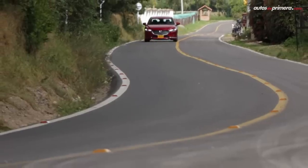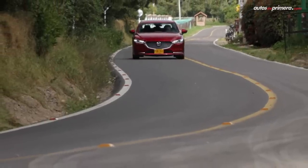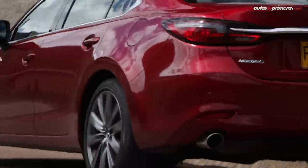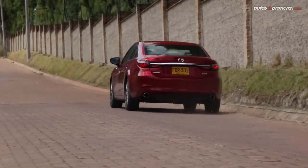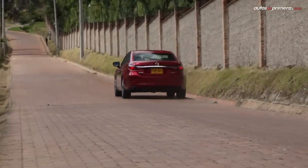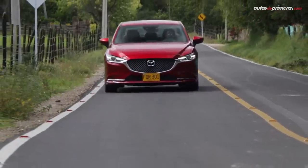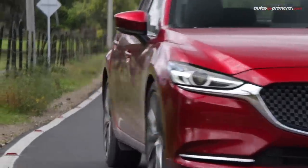Quizá su precio es algo elevado en relación al Ford Fusion y el Nissan Altima, y le faltan algunos detalles de tecnología y los frenos podrían ser mejores. Pero en conjunto, el Mazda 6 Grand Touring Signature es una de las mejores propuestas de su categoría, por sus excelentes acabados, su conjunto mecánico y un comportamiento dinámico muy balanceado.